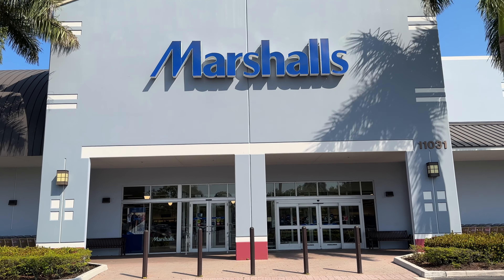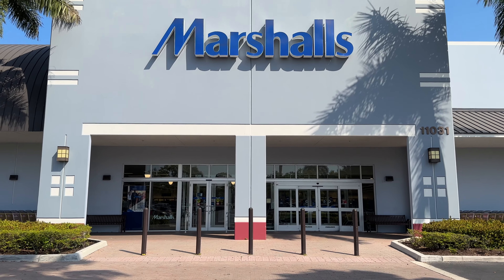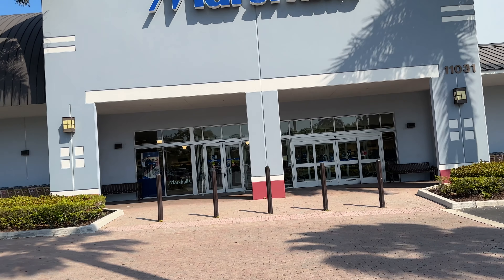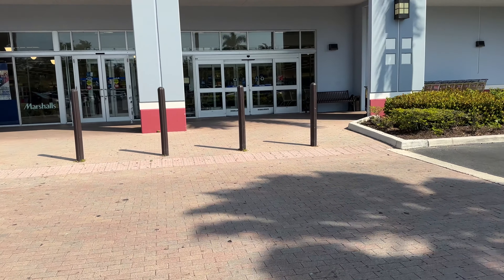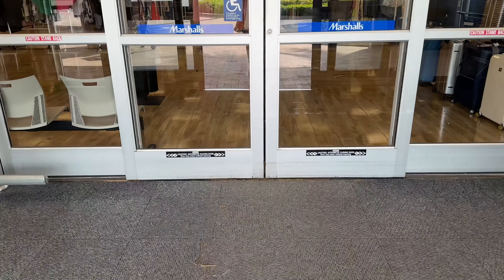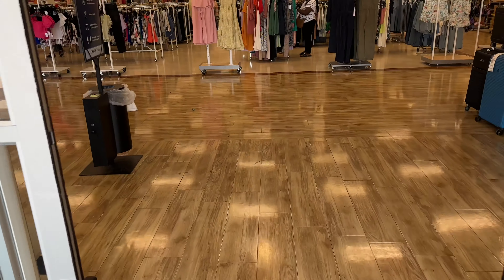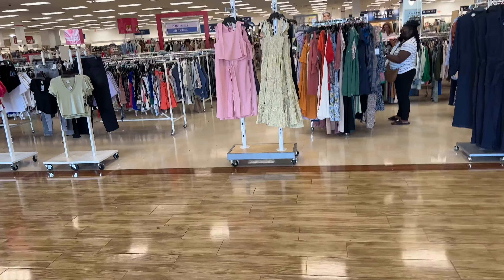Hello shopping buddies, how is everyone doing today? Today it's 7 to 9 degrees in Florida and we are going to be browsing Marshalls. Come on in, let's go shopping!